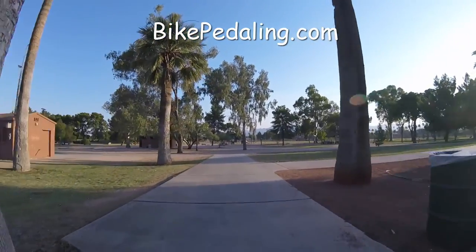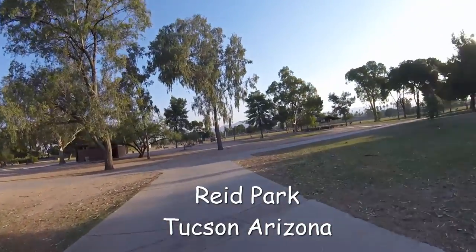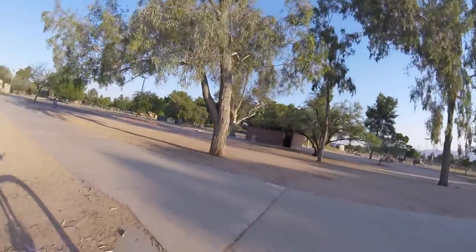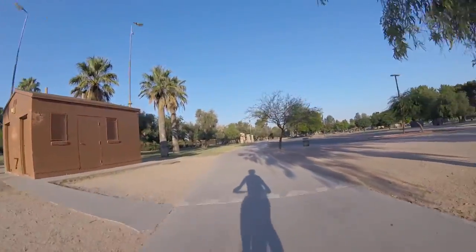bikepedaling.com — let's get started. This is another small video of Reed Park in Tucson, Arizona. Just going to kind of wander around. This video is right after I checked the pond out and showed you guys the pond in a previous video.